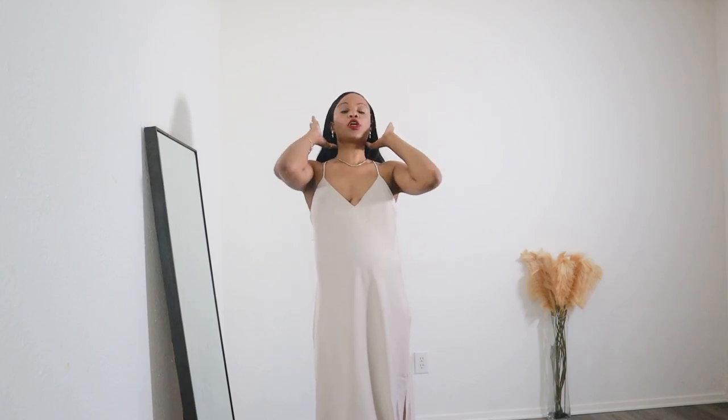Slip dresses are a must-have for spring — they're great transitional pieces whether spring to summer or summer to fall. You need this in your wardrobe; it's a spring essential. For styling, I went monochromatic. A monochromatic look is always a great idea — it's a great way to look put together without overthinking it.